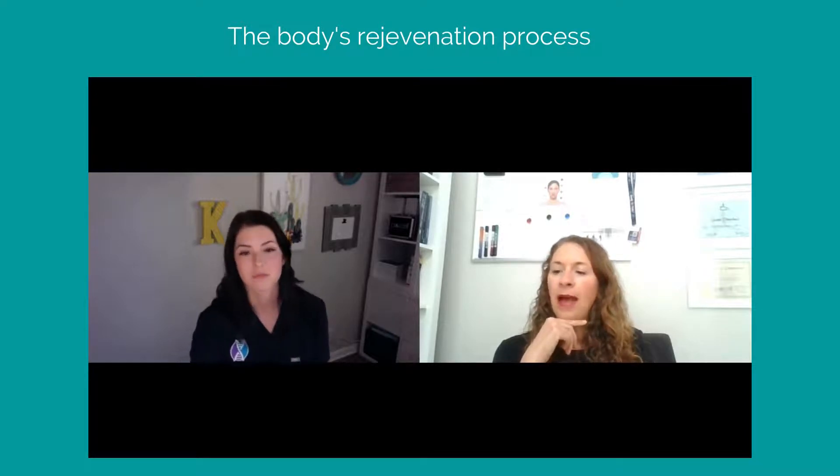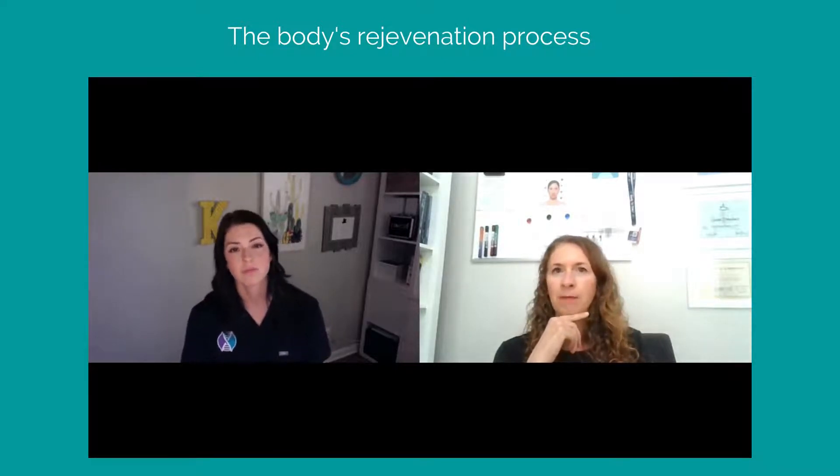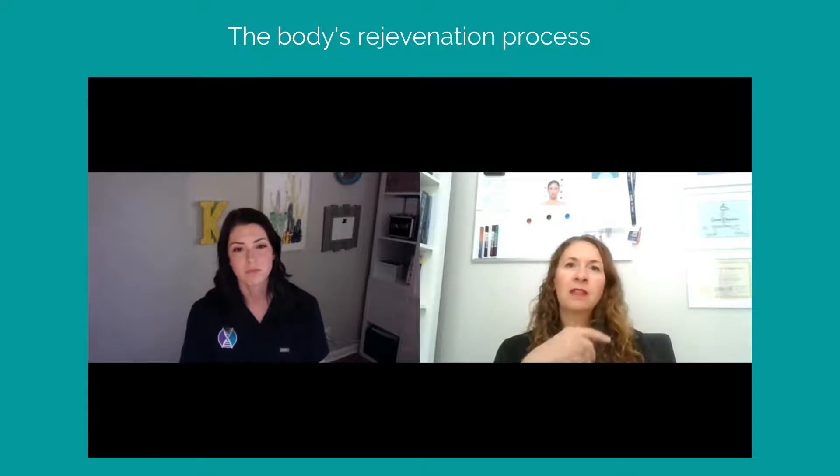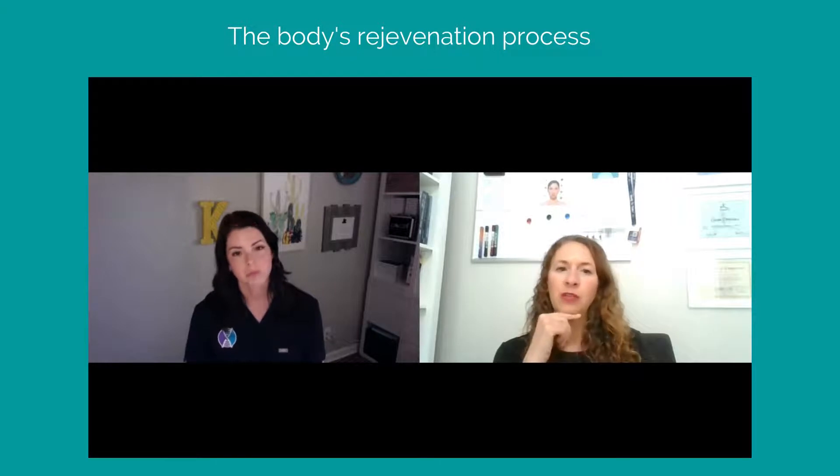Let's talk about how we can really maximize the effects of ProCell Therapies — when people come into the clinic, what can they expect? And what are the kinds of things that people can do at home?